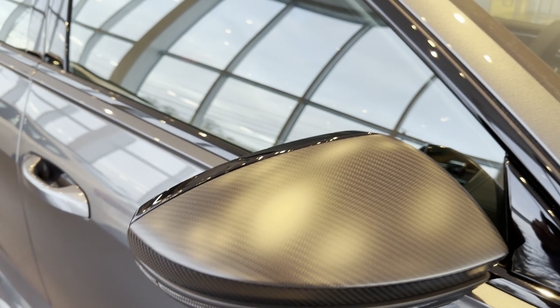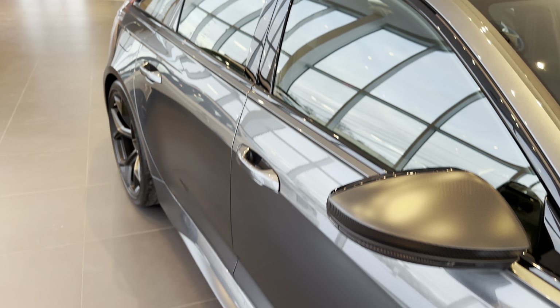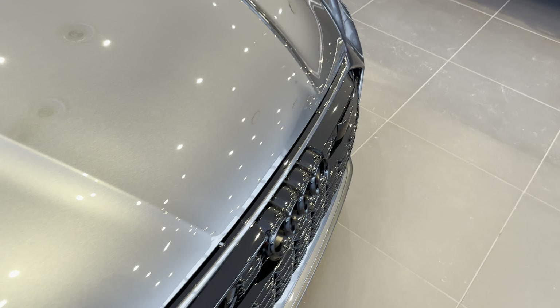I also made a video on this one if you want to see — it's on my channel. Carbon fiber mirror caps with your turn signals and cameras, of course. It has 360-degree cameras. You wouldn't expect any less for $150,000.